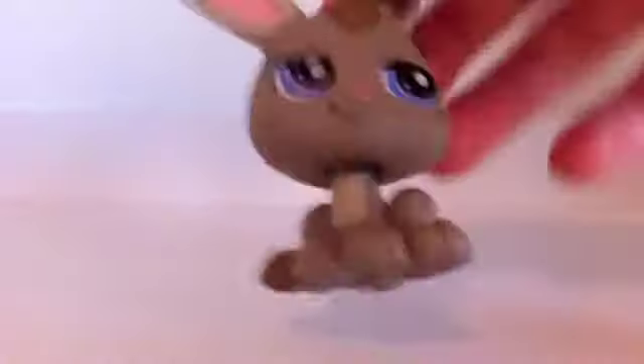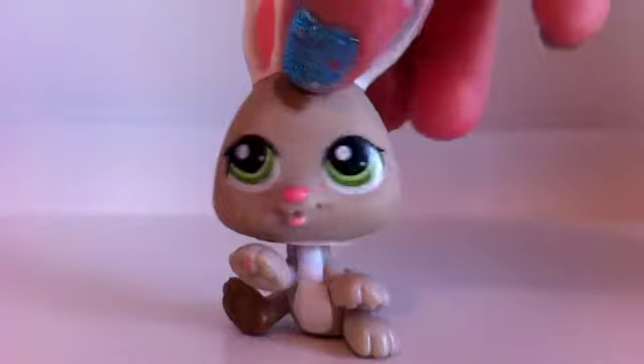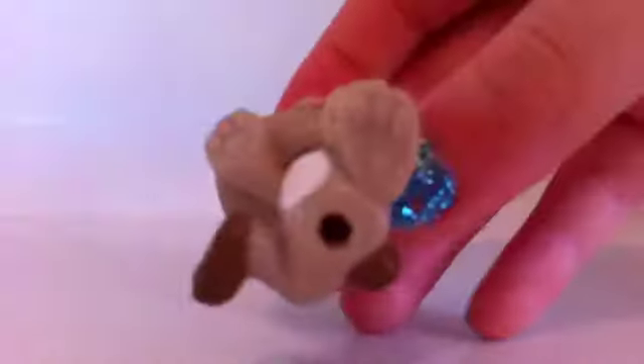I have this rabbit, this baby rabbit. This is the other baby bunny.